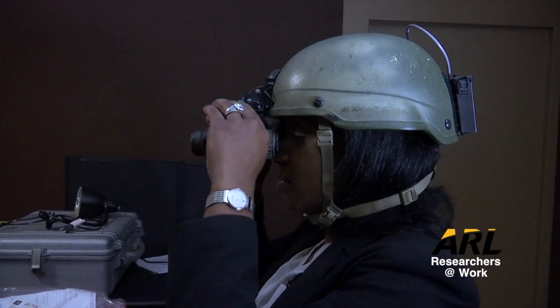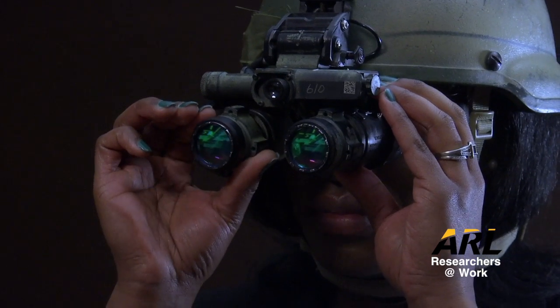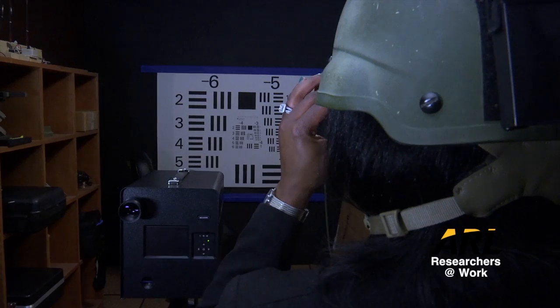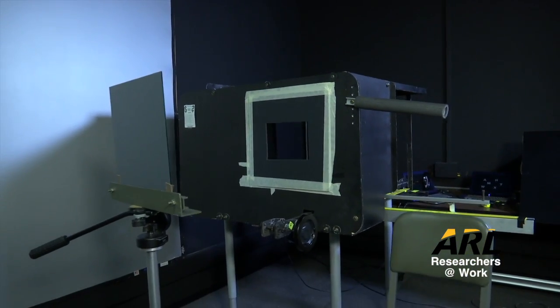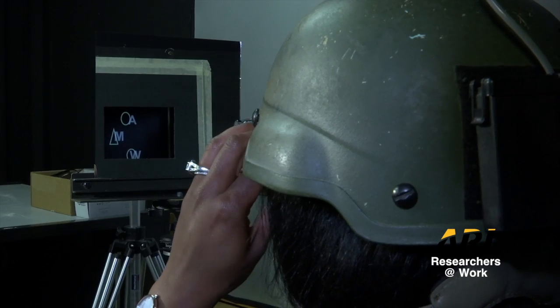I help to develop and conduct research on human perception of night vision goggles. That means we're trying to test how well a soldier can perceive depth, or the distance between two objects in a scene. Soldiers, when they're on a mission at night, want to be able to see clearly and effectively complete their mission. So what we're trying to do is determine their depth perception when using night vision goggles. With a team, we developed a binocular depth acuity device that allows us to test their binocular depth perception when using night vision goggles.